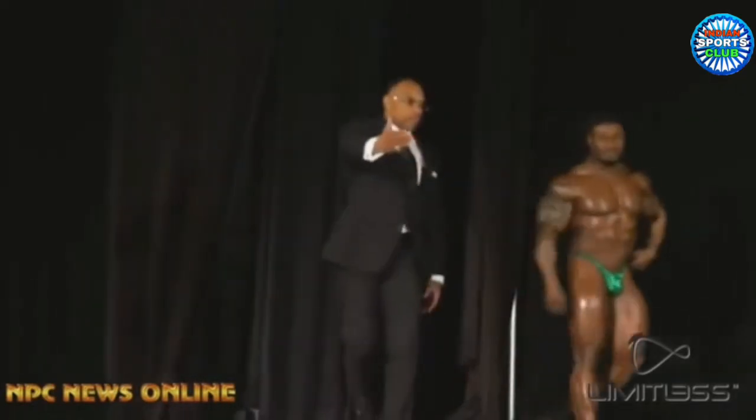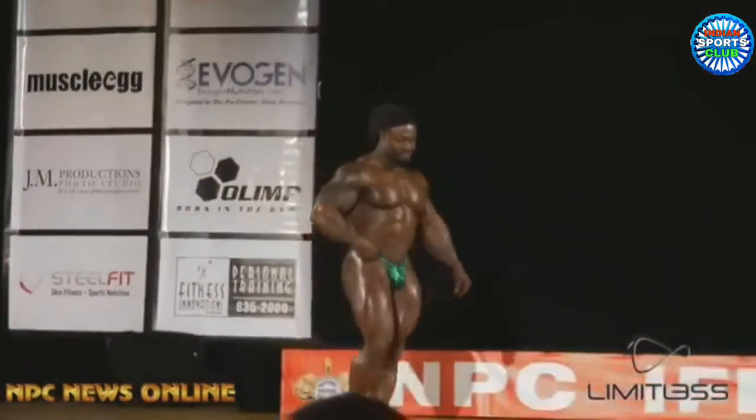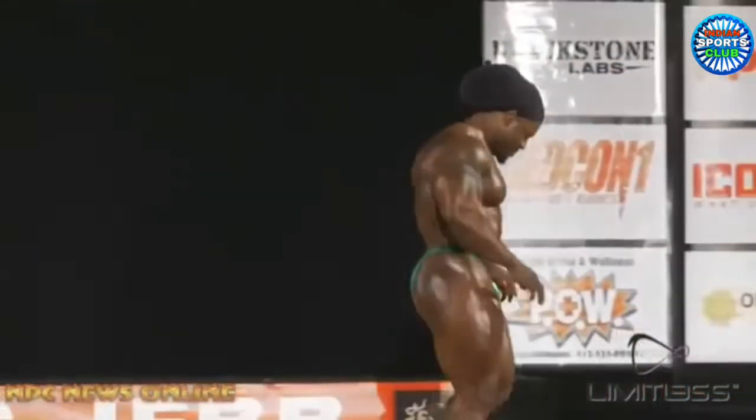Alright guys, Ivan here, and in this video we're gonna watch Pittsburgh Pro 2019 — but not the competition itself, only the guest posing. I don't know why, but every year at the Pittsburgh Pro, almost all the top pros show up and do a little guest posing, and it's very much fun.